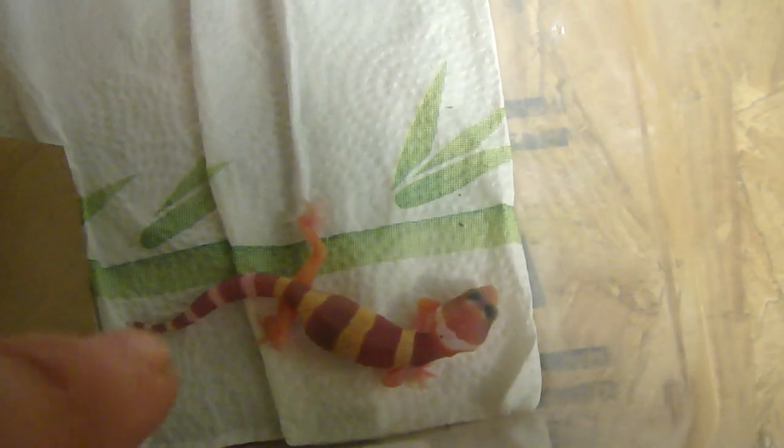Yeah, that's her — she's just chilling. Right here is the one that hatched this morning. She has a regular banded pattern all the way down, but her bands get all messed up on her tail. It's weird but pretty cool.